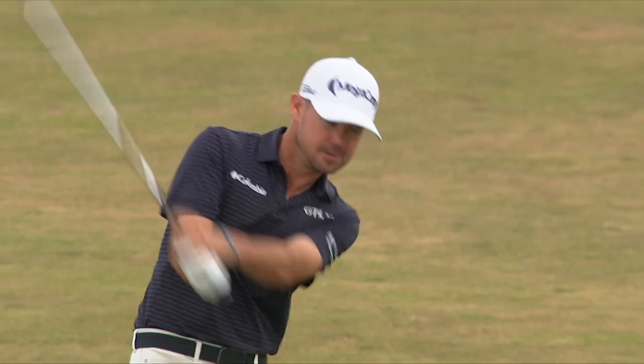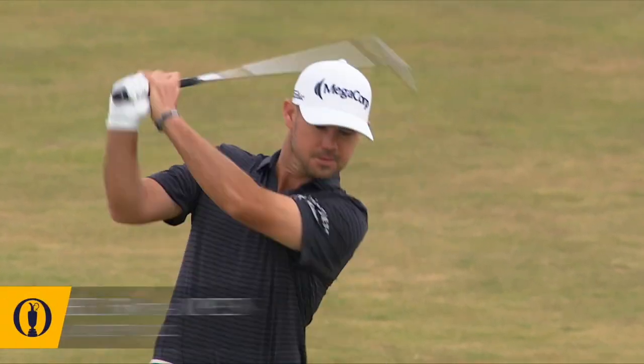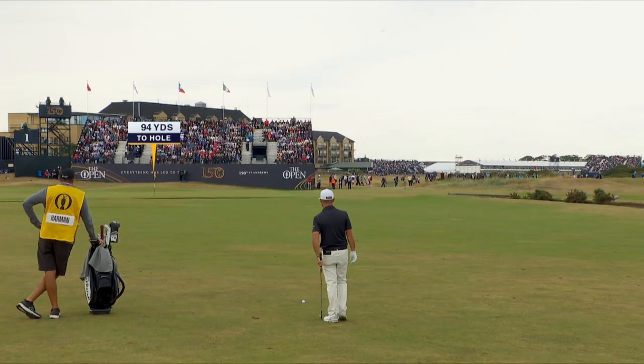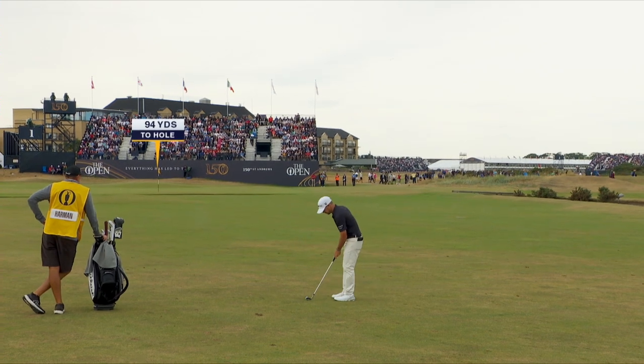The fairway is very firm. You tend to de-loft the club a little bit to make sure you get the good strike. And the result of that was a longer, slightly longer shot.